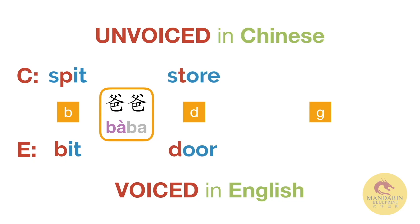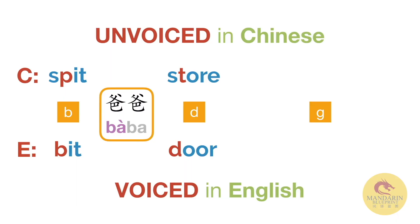Now with the D, same sort of deal. The D in 'door' is heavy and voiced, whereas the D in Chinese is more like the T in 'store'. It's more like a poppy flick of the tongue on the gums. So let's look at another word.